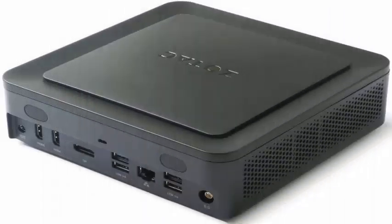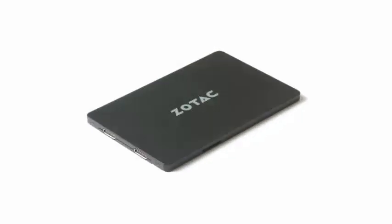Zotac today announced two innovative additions to its mini PC portfolio: the ZBOX MI553 and the ZBOX PI225.